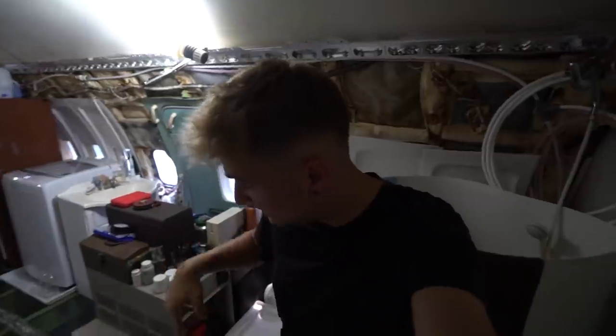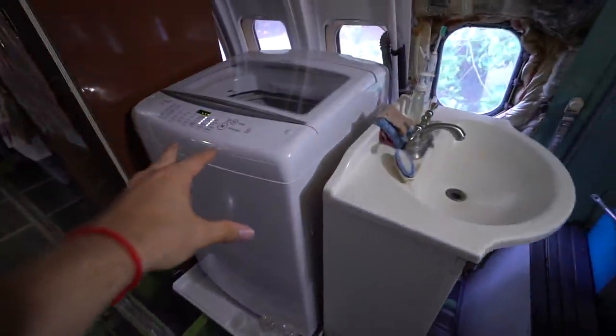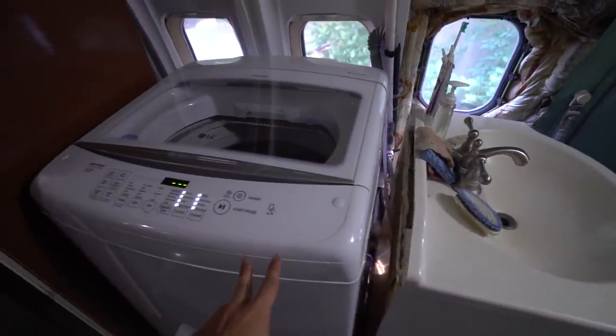First thing you notice when you walk in here is the floors — it's see-through. You can see everything. Watch out, there's a little lip right there. Second thing I notice: they have a freakin' washer in here — in the plane!